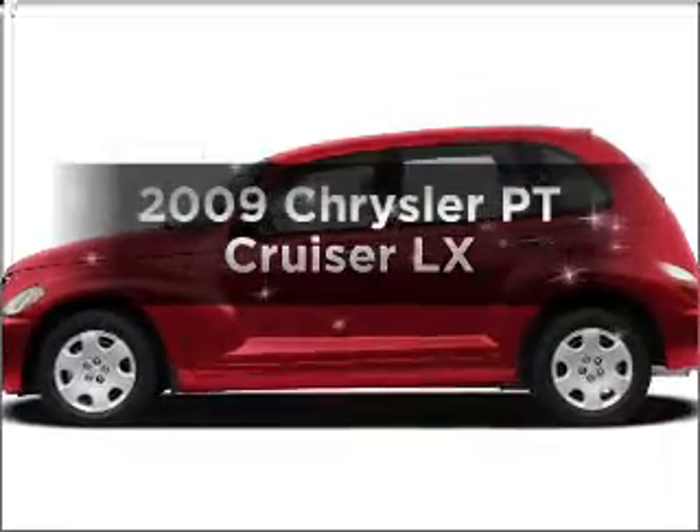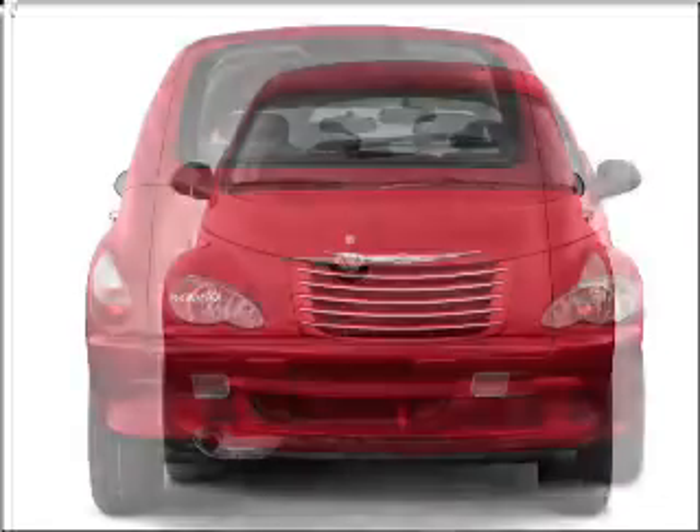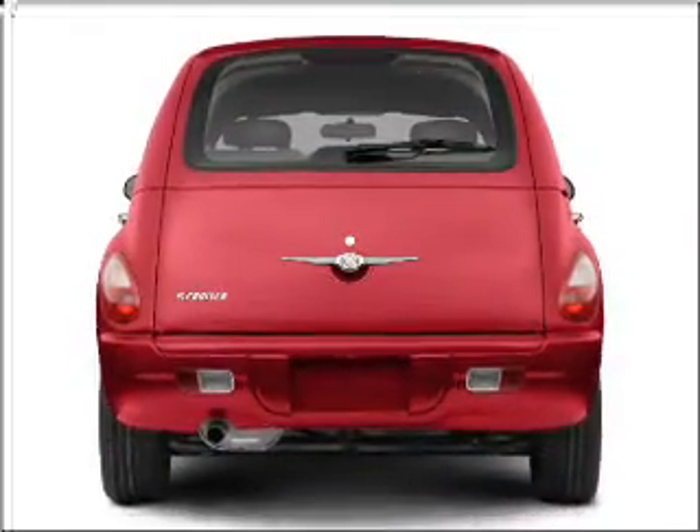Introducing the 2009 Chrysler PT Cruiser. If you're looking for a first-rate auto, this one could be yours today. With an efficient four-cylinder engine that gives you more control with its manual transmission.